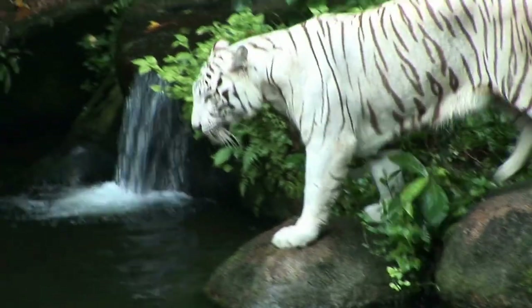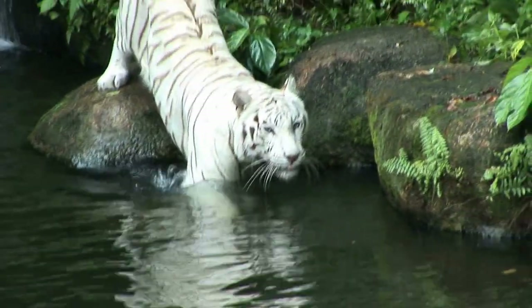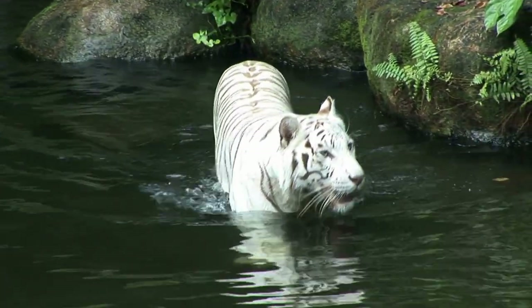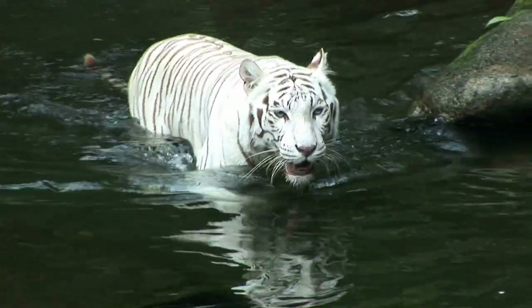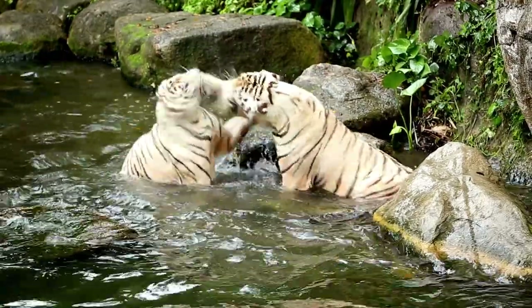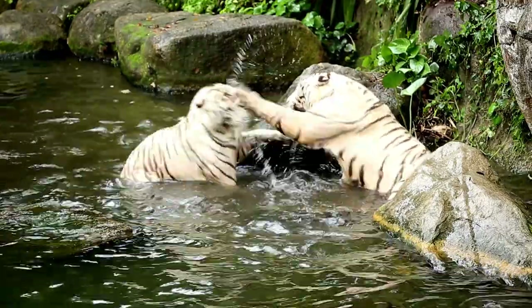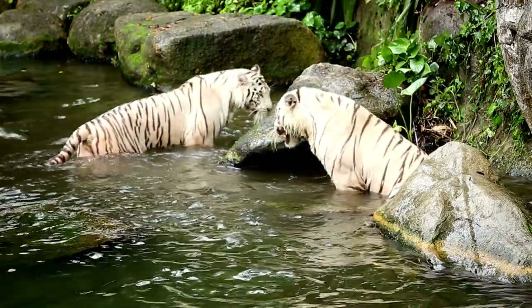Fact 5: There are no white tigers in the wild. As of today, there are no white tigers in the wild. The last time one was sighted in the wild was 50 years ago. The low probability of them existing is one explanation. However, there is another reason: captivity. All white tigers alive are in captivity, as people use them in zoos, parks, and sanctuaries to make money.